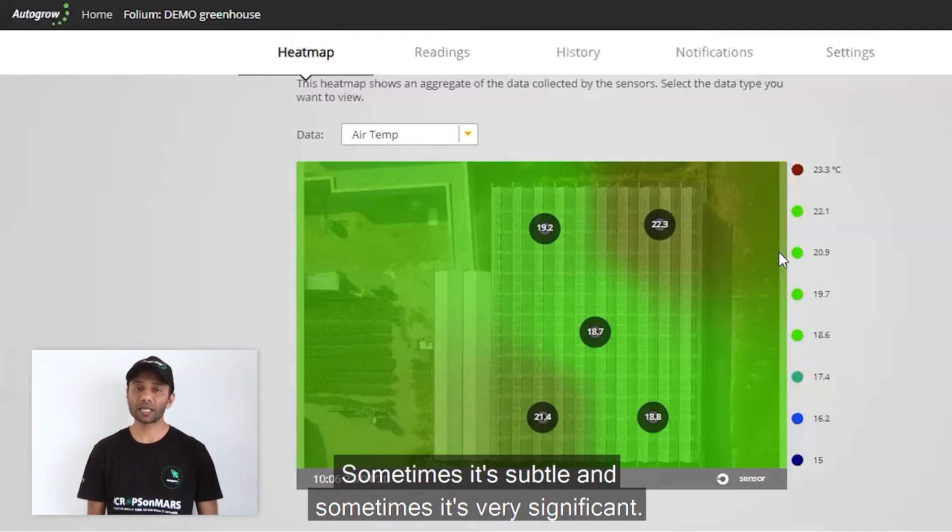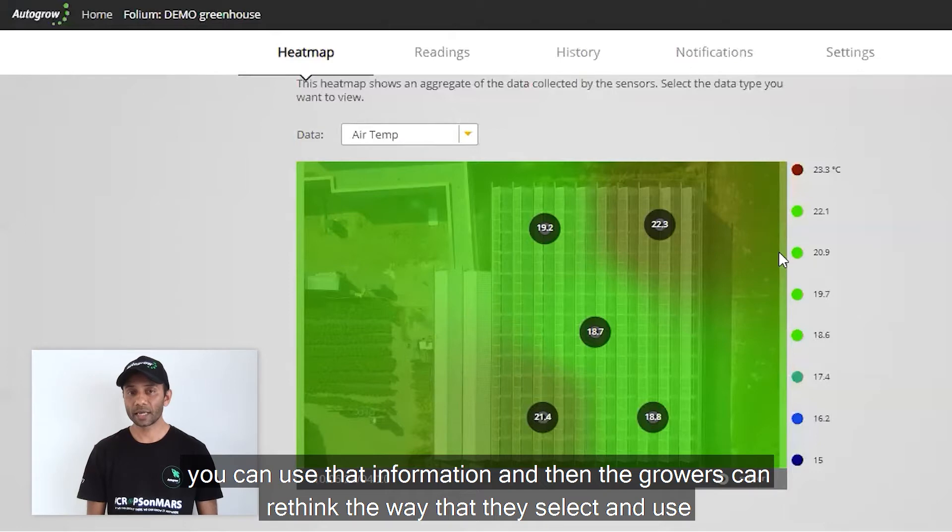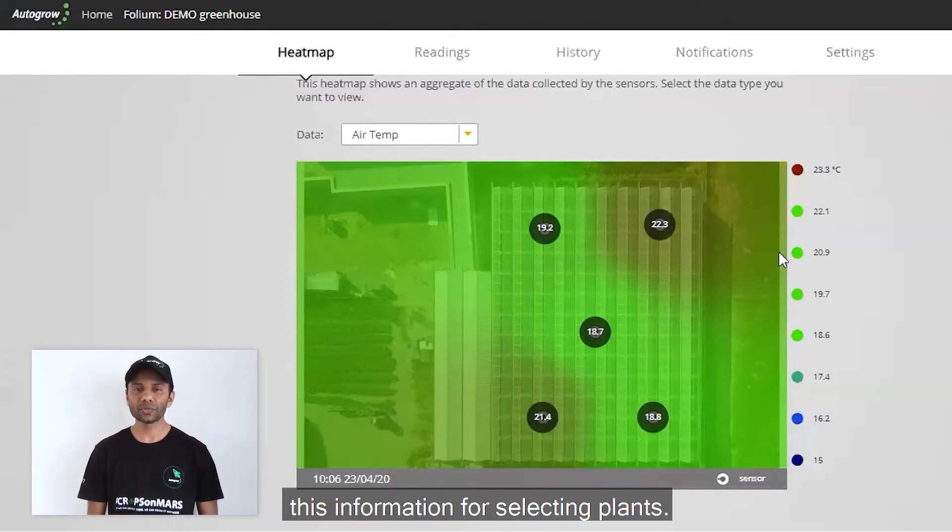Greenhouse temperature in this example is going to change from place to place — sometimes it's subtle, sometimes it's very significant. If you have a better understanding of your temperature variation, you can use that information and rethink the way that you select plants — in this case for crop registration.